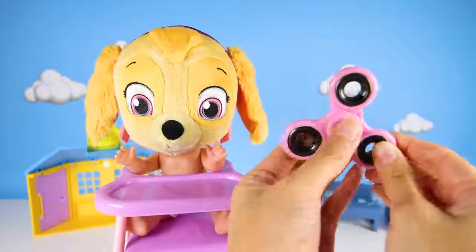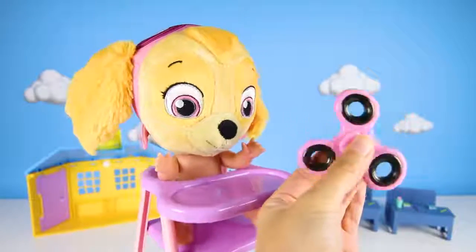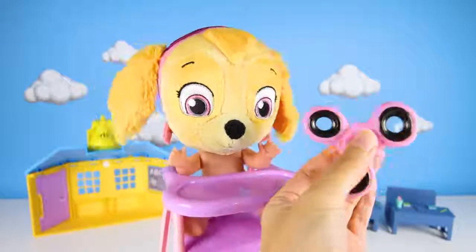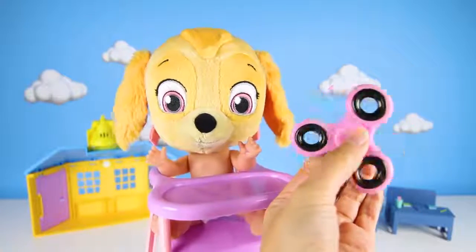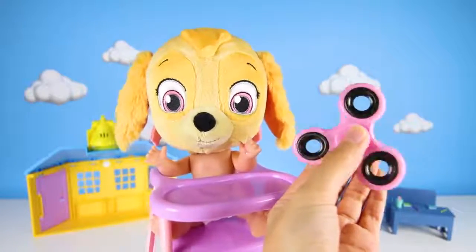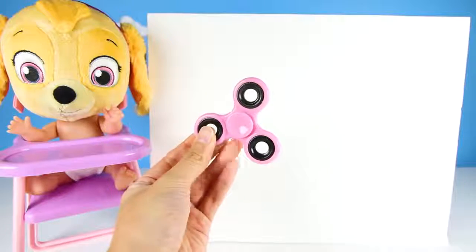Yay! A pink spinner! My favorite! Let's play a fun color game with the spinners! That would be great! Give me a thumbs up if you have a fidget spinner at home! Are you ready? Yay spinners! Spinners are so awesome! Let's start with this pink spinner!